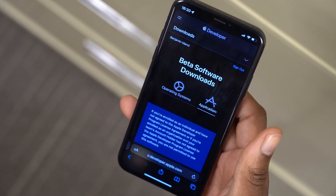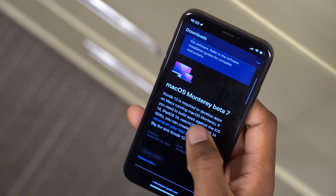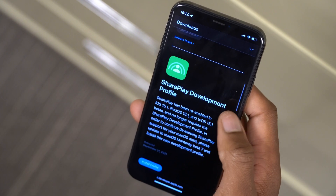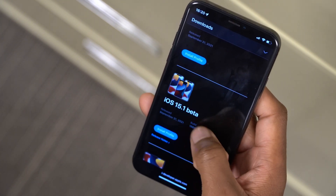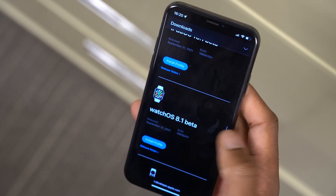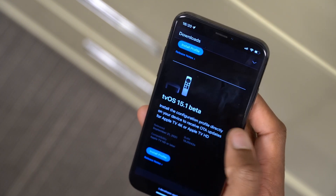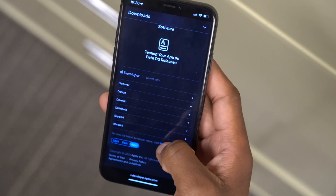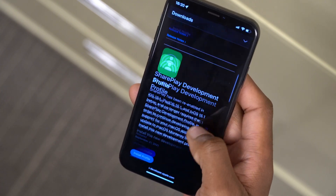If we go to the Apple developer page, you can see that macOS 12 beta 7 has been released today, along with a SharePlay development profile, iOS 15.1 and iPadOS 15.1 beta 1, WatchOS 8.1 of course, and tvOS 15.1. I'm going to be covering most of these updates on the channel, so subscribing will keep you up to date.